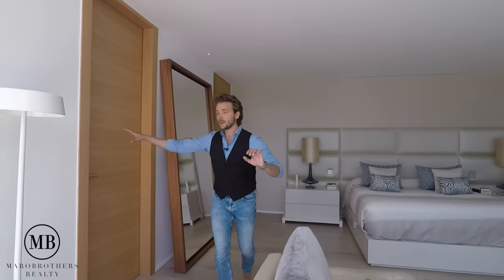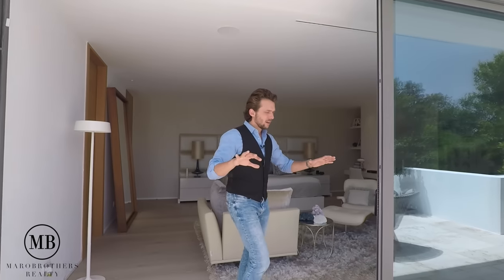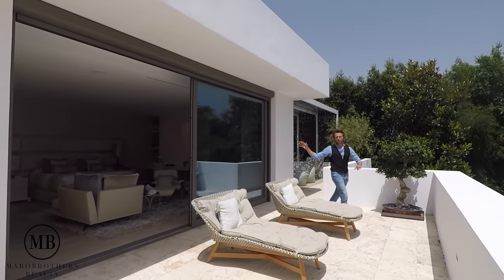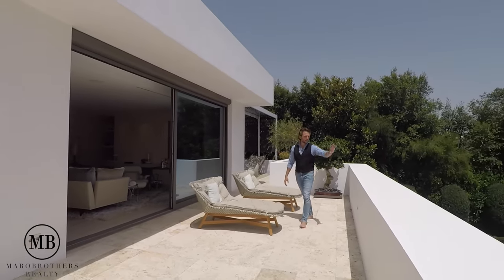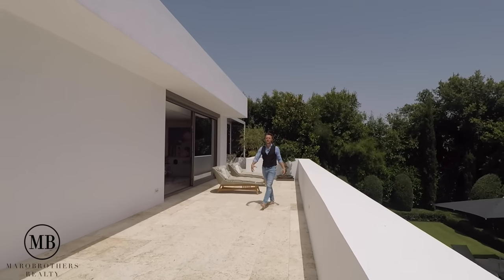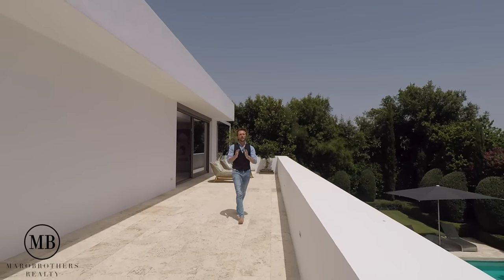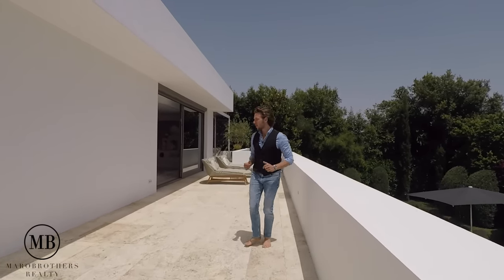Before we go to the bathroom and walk-in wardrobe, let's quickly go outside. This is a beautiful area — super private, just for the user of the main bedroom. The same natural stone as by the pool has been installed here. There are two very elegant, minimalistic lounge chairs and a humongous terrace space for you to use.